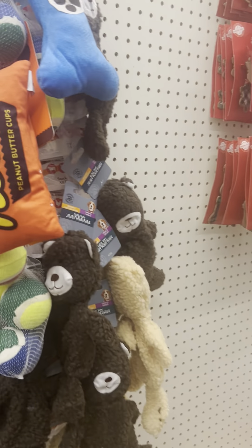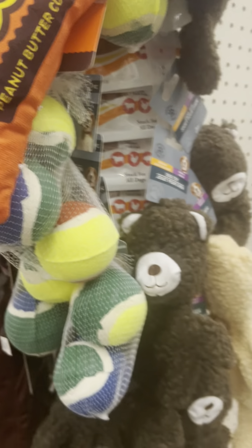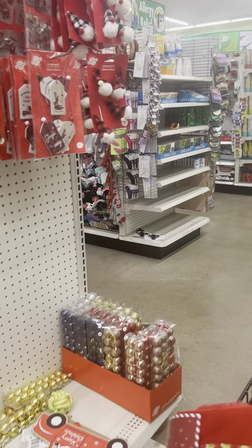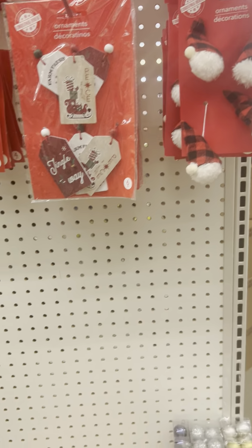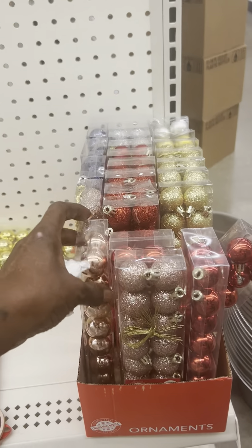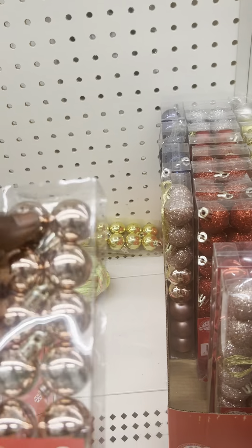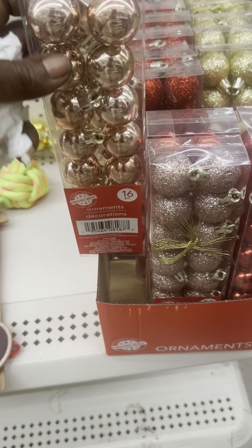Oh, look at the Reese's toys, guys! I bought my doggies a toy yesterday — I spent six dollars on some toys and in three seconds they had bit it. So I'm not wasting my money like that. Look at these little ornaments for the mini trees — that is unique and cute.